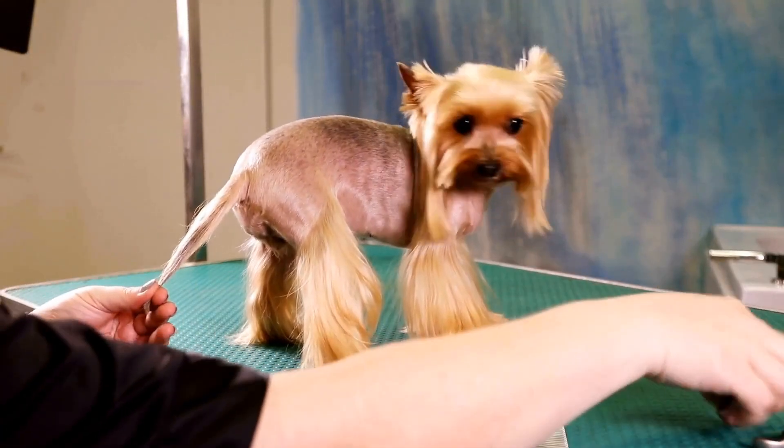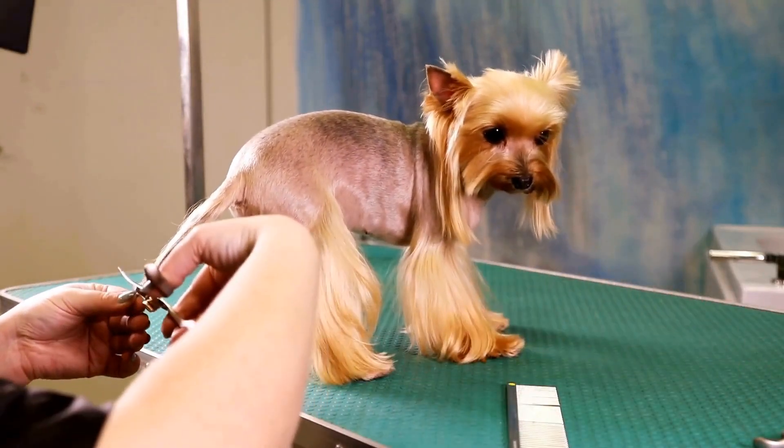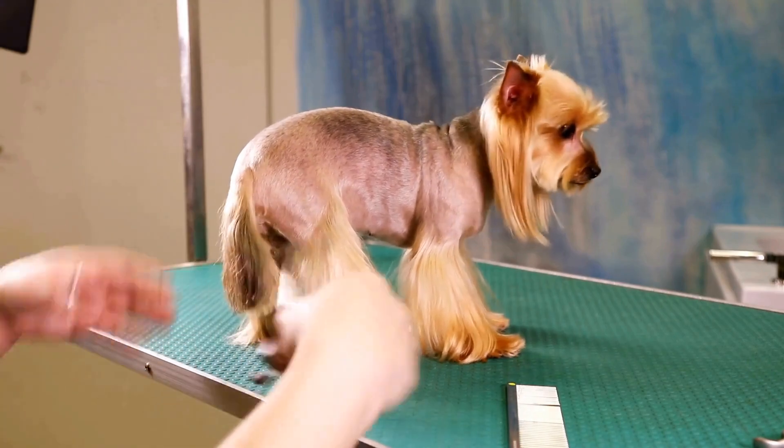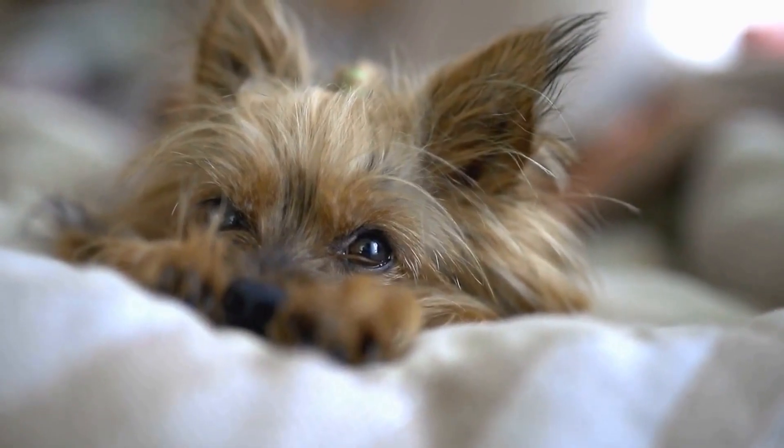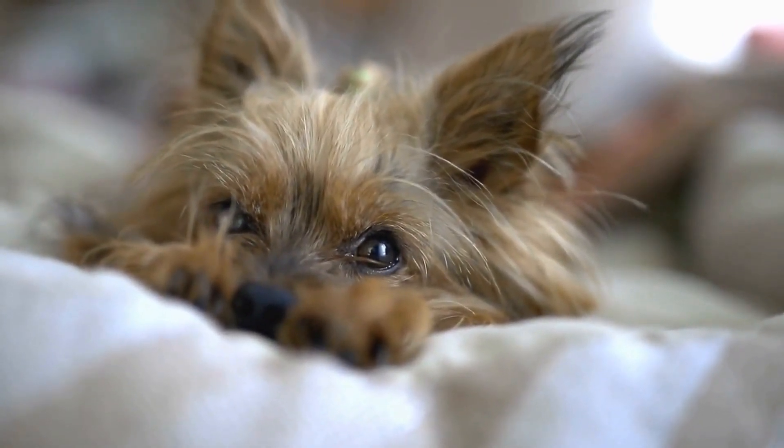So, take some time out of your day to pamper and bond with your furry friend through relaxation and massage. Both you and your Yorkie will reap the rewards of a calmer and happier life together.